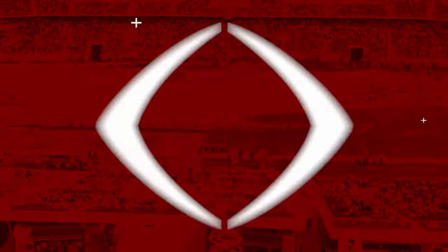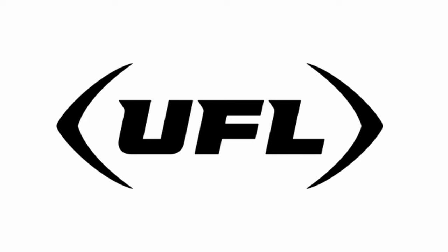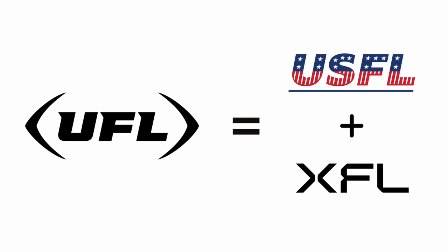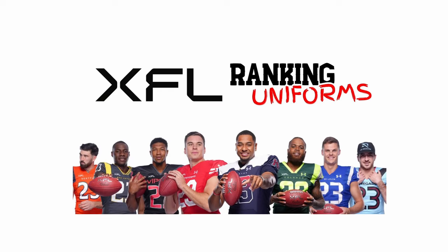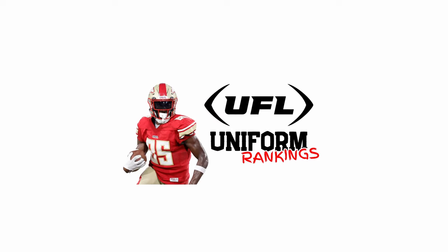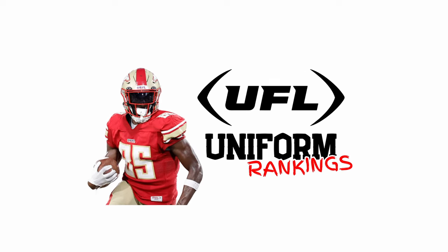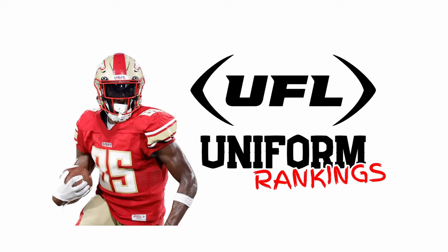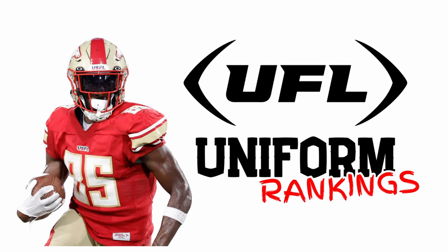The UFL is going to kick off at the end of the month. For those who might not be familiar, it's the combination of the two spring leagues, the USFL and the XFL. I made videos in the past ranking each league's respective team uniforms, but now we're going to do a combination of the two — looking at which team has the best threads from each league. Some opinions have changed since last year, but let's get right into the rankings.